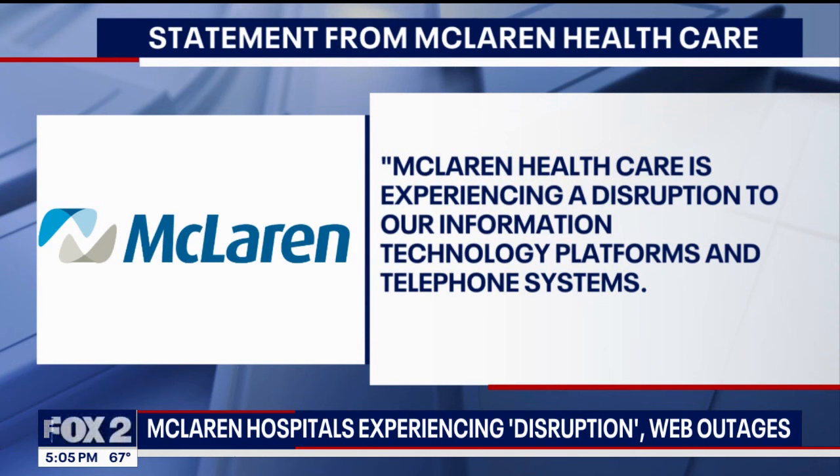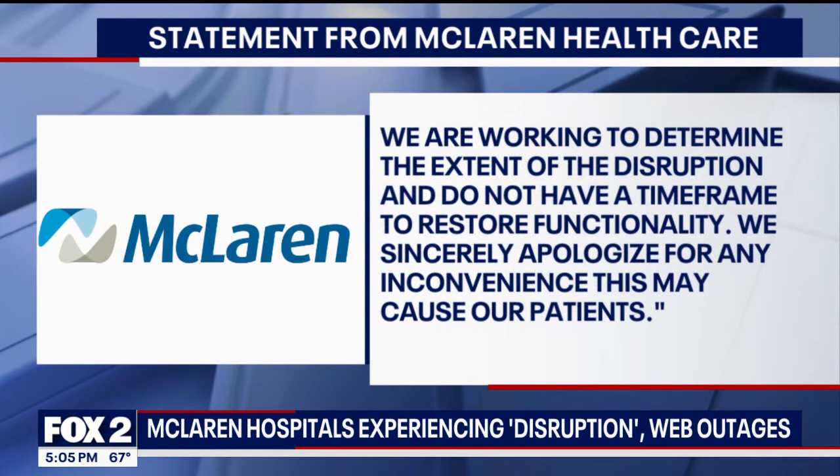So far, McLaren has only said they're experiencing a disruption to their information technology platforms and telephone systems. They are working to determine the extent of the disruption and do not have a time frame to restore functionality. They sincerely apologize for any inconvenience this may cause their patients.